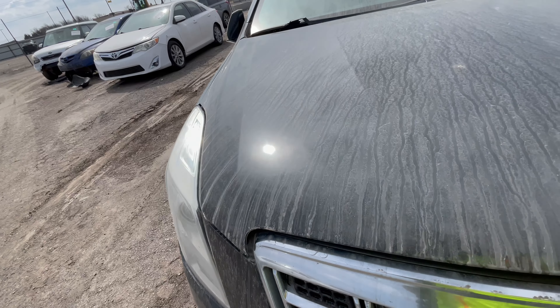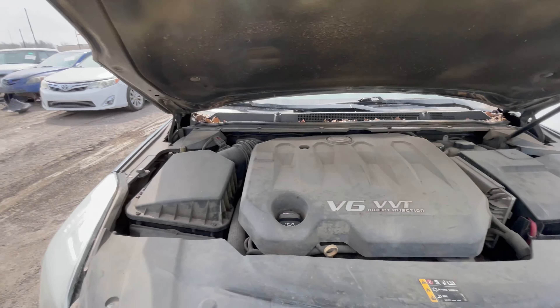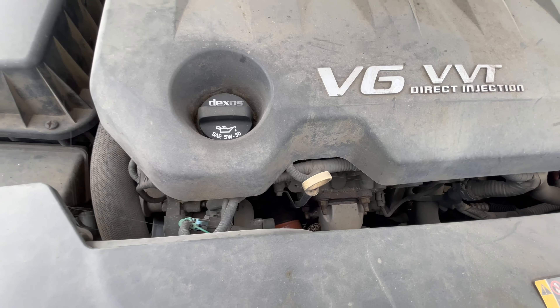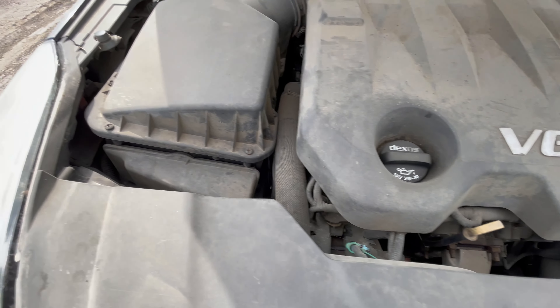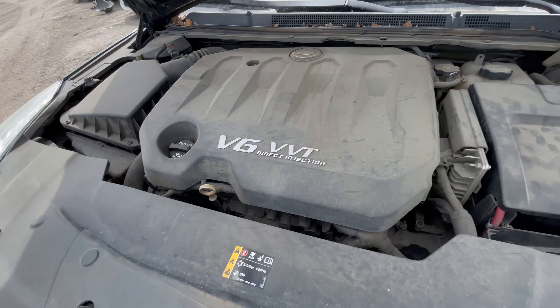This almost looks like a funeral car, as big as it is up here. Plain old V6, VVT — dirty, dirty, dirty. Let's see if they have the mileage listed on this thing.